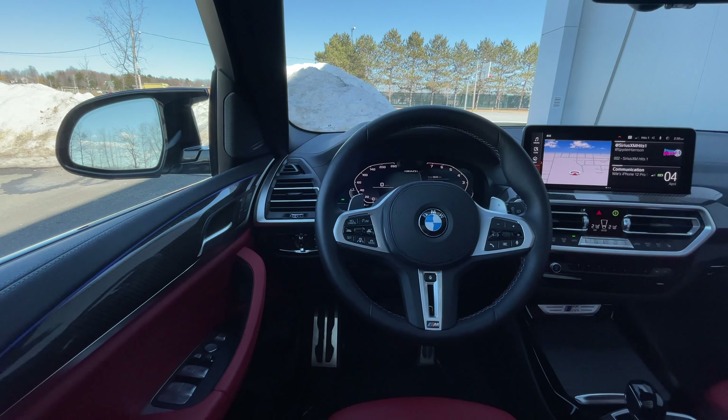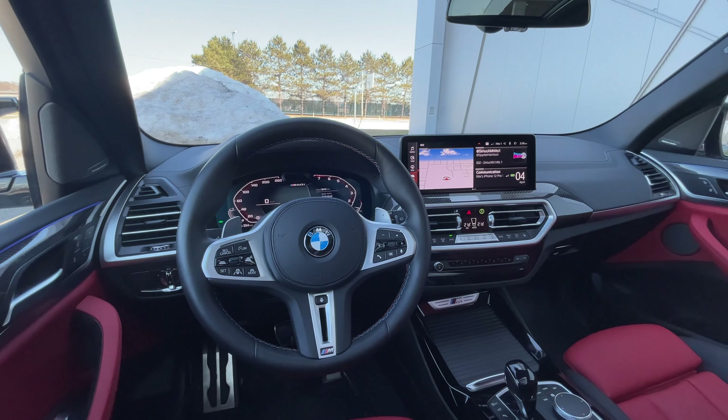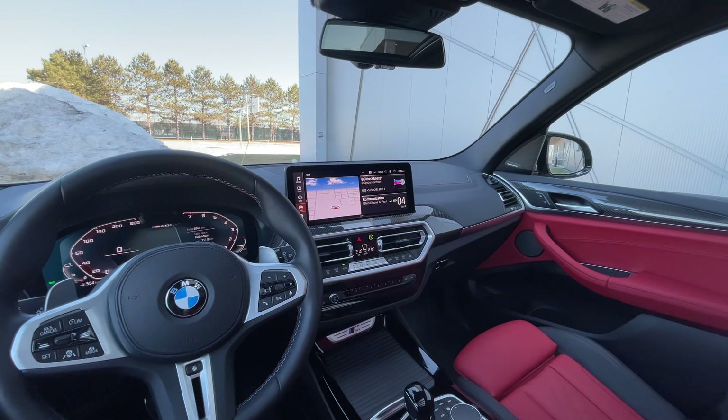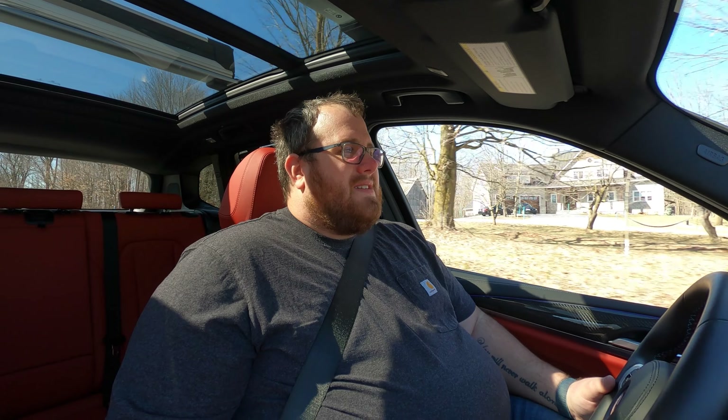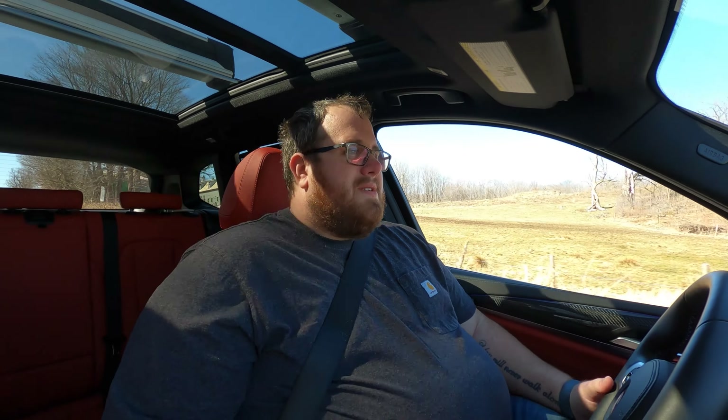You can add more stuff to this — ventilated seats, heated rear seats, things like that. For the most part, this is pretty well equipped. Maybe not necessarily for the Canadian market, but if you're in the States and it doesn't get too cold, front heated seats is fine. I have been enjoying the drive so far with the BMW X3 M40i. Performance is very, very good — I like driving it.